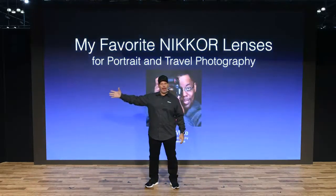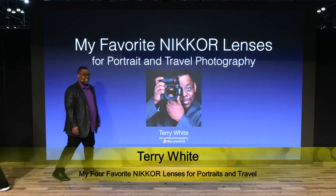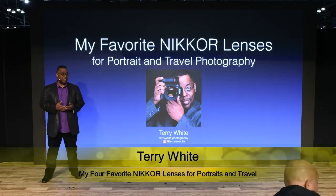Introduce Mr. Terry White. He's going to talk to you about his favorite four Nikkor lenses for travel and landscape. Thank you, Mike. Good to see you. Hello everybody, and welcome. I am thrilled to be here in front of you in the Nikon Theater.